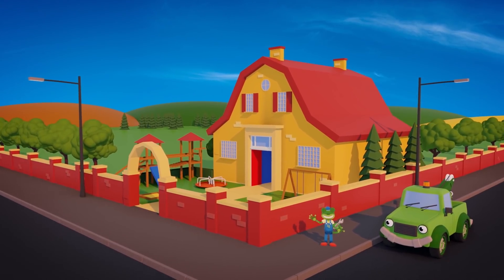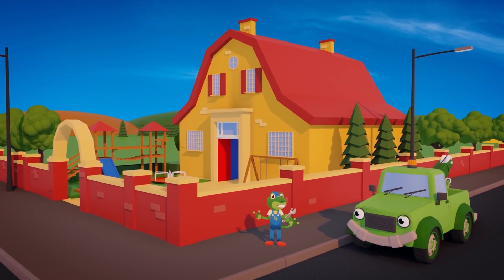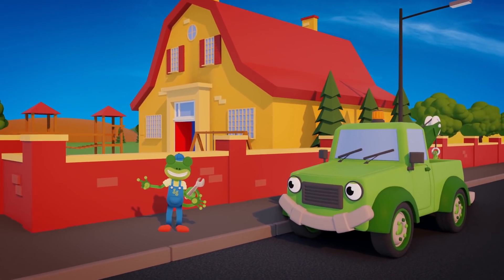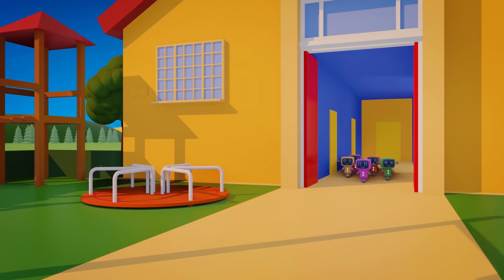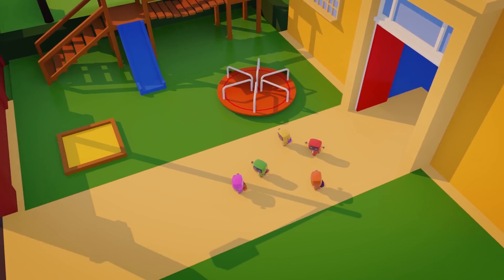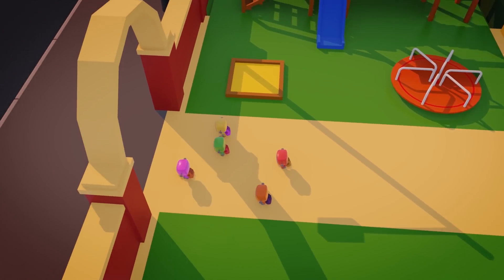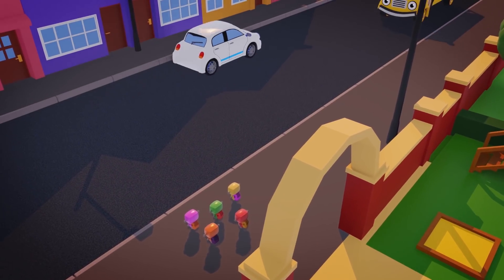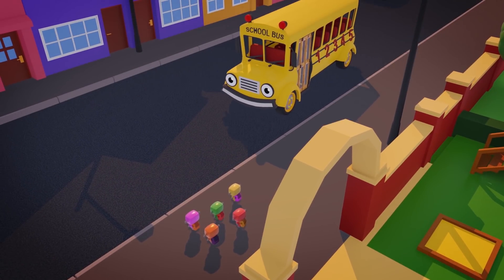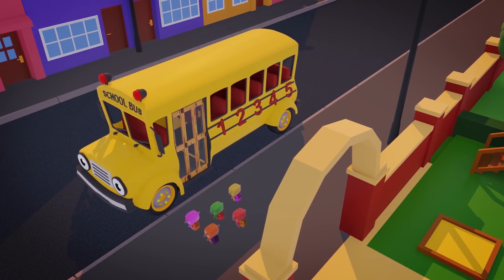Hello everyone! Tilly and I have been doing some repairs here at the school, and now it's time to head back to the garage! The Mini Mechanicals have finished school for the day too! They're waiting for Sammy the school bus to take them home! Here's Sammy now! Hello Sammy!